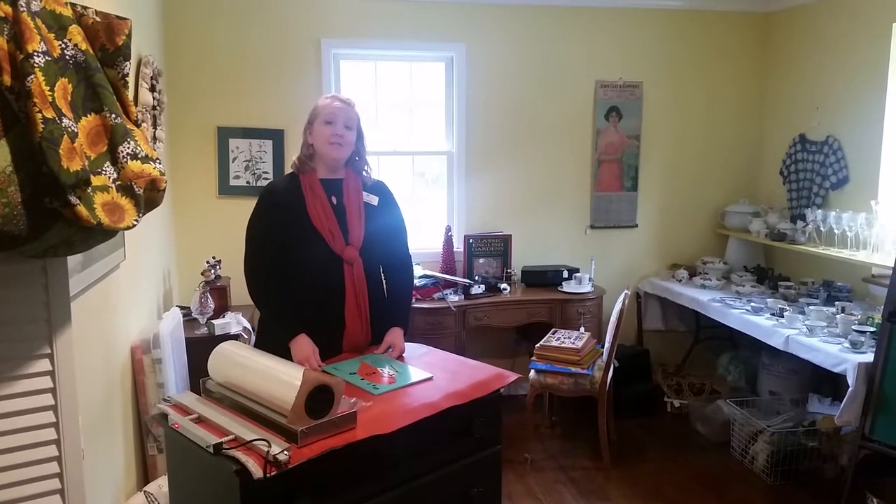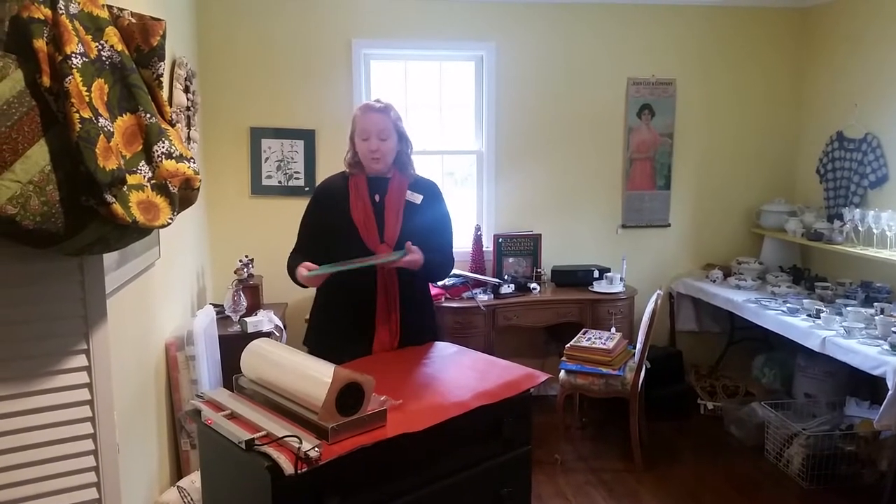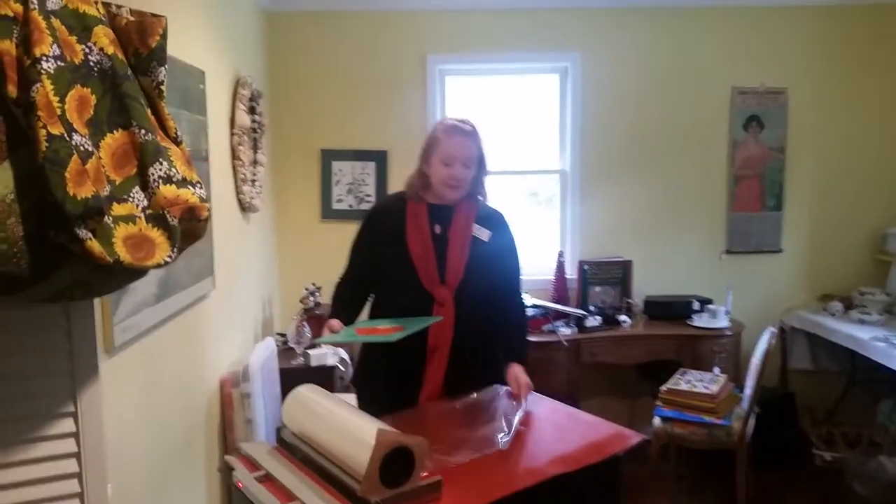Hi guys, it's Amanda from DC5 Estate Services. I just wanted to show you a really quick thing that we do in an effort to make your shopping experience easier.